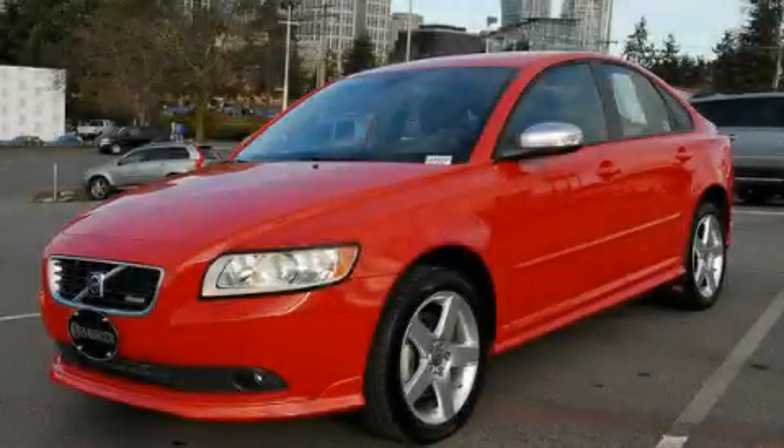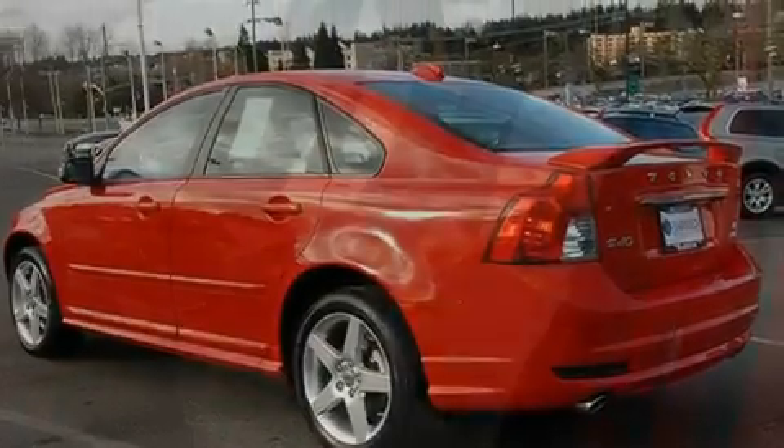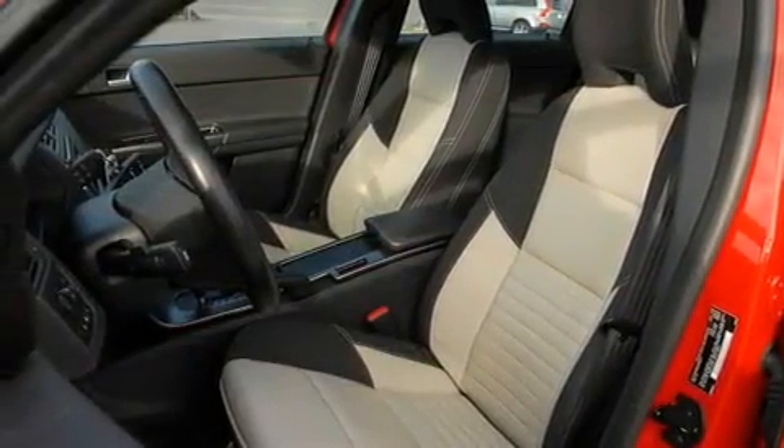This is a certified pre-owned 2010 Volvo S40. It features a 2.5-liter five-cylinder engine, an automatic transmission, and four-wheel drive.